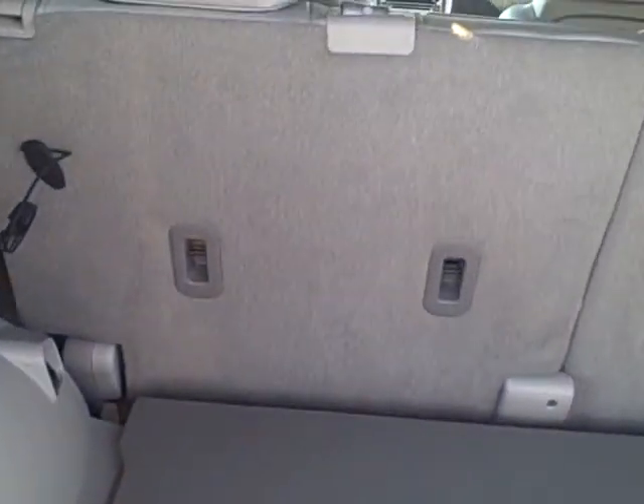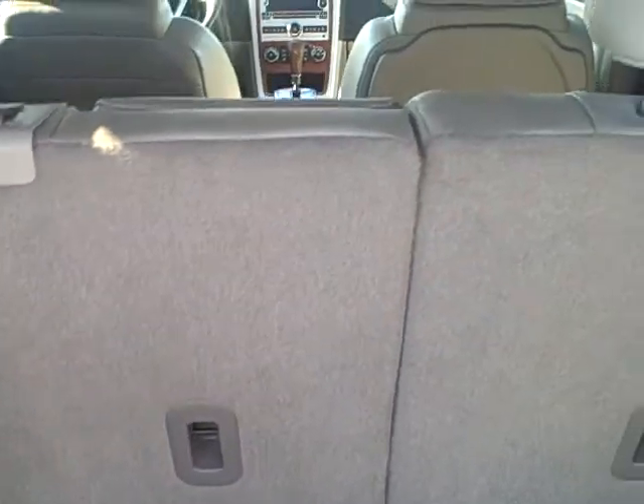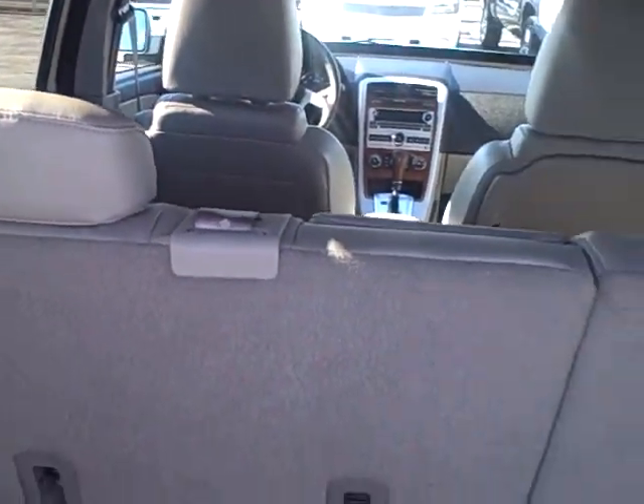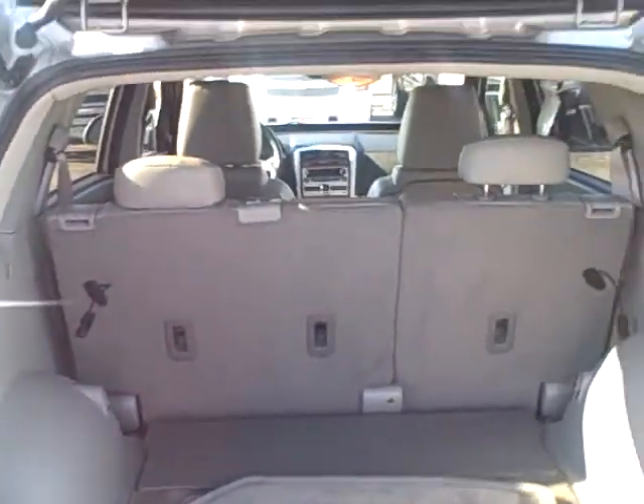Now these seats here will fold down. Plus they'll move up and down also, or forward and backwards, to give you more leg room, or if you need more storage in the back.